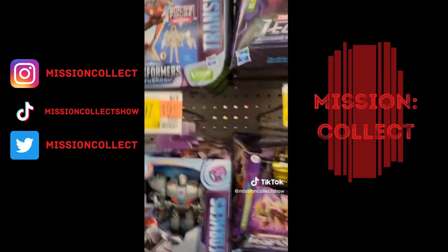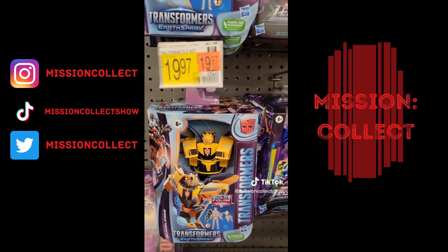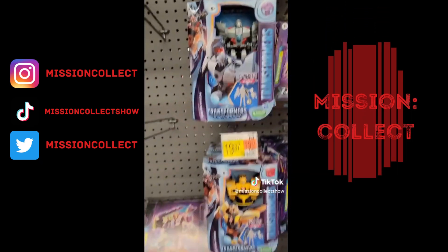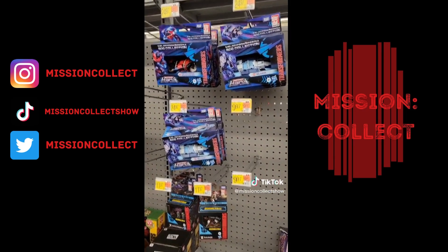Transformers Earthspark — actually a really fun show on Nickelodeon. If you haven't watched it yet, this figure line from that is right next to the Legacy stuff, although I'm not really digging the Legacy stuff this time around. I'm spoiled when it comes to classic Transformers though.